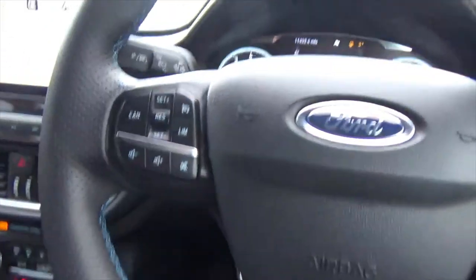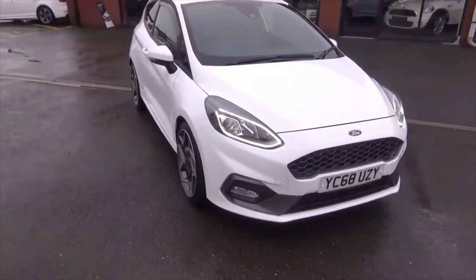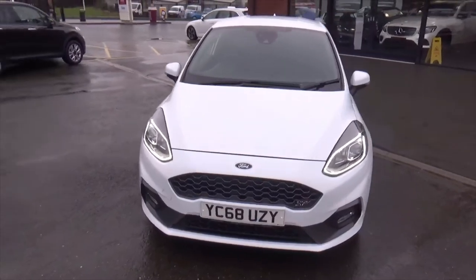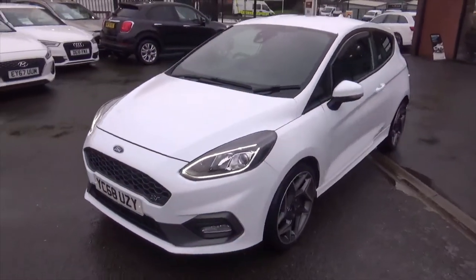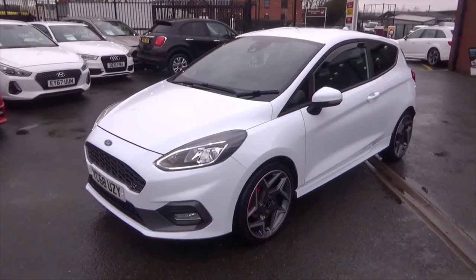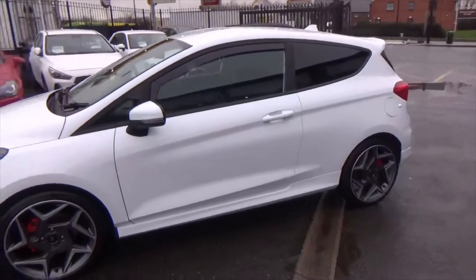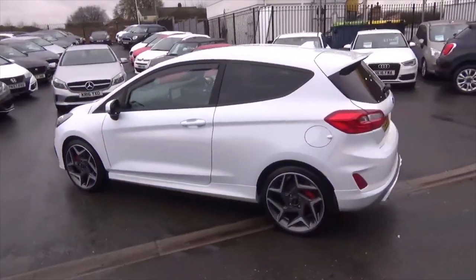Overall, very nice specification and very nice condition. If you'd like any more information on this car, please don't hesitate to call us on 01942 231123, email us at sales@alphamotors.co.uk, or why not pop down and talk to one of our friendly sales team. Thank you very much for watching and have a great day.